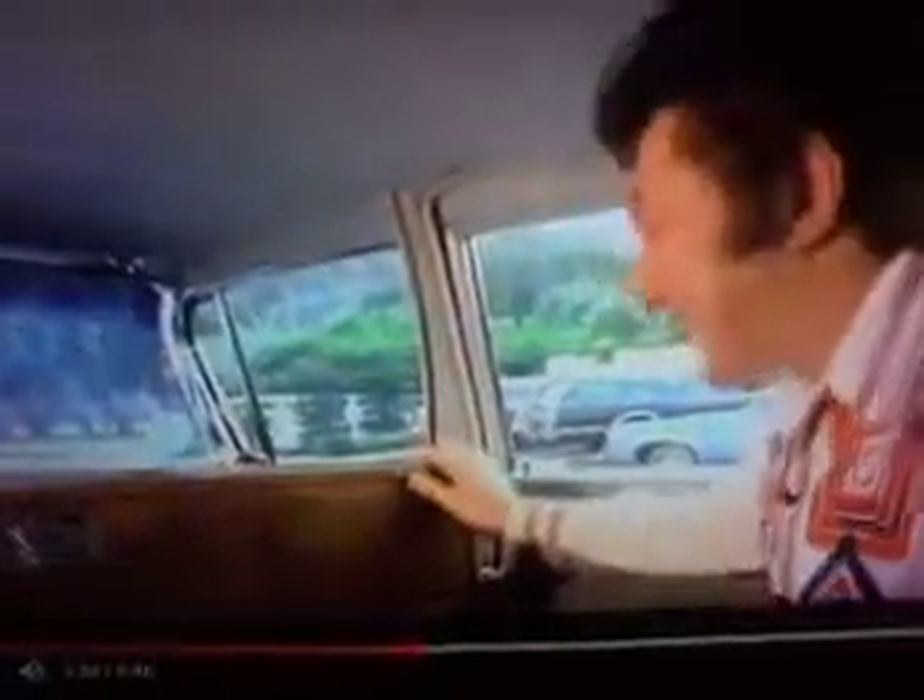I had a bar designed for this car by Coach Craft, who does work on Rolls-Royces, and it's quite unique.